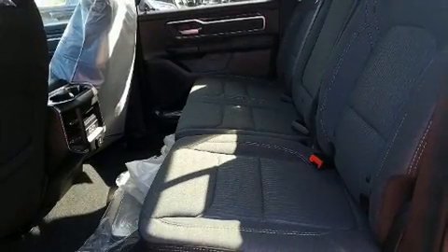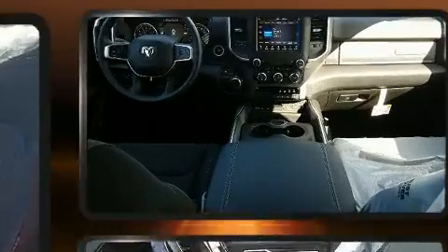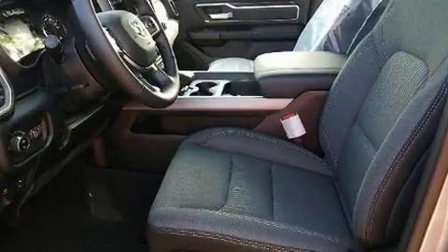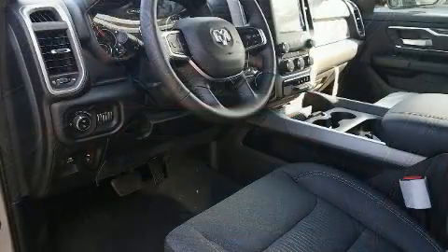Top features include cruise control, variably intermittent wipers, a trip computer, automatic dimming door mirrors, heated seats, front fog lights, heated door mirrors, and one-touch window functionality.